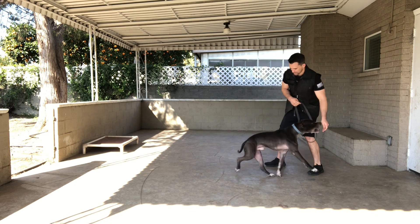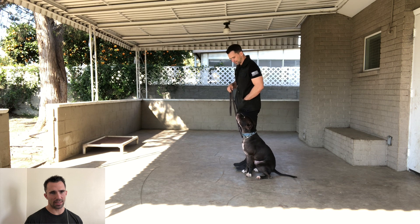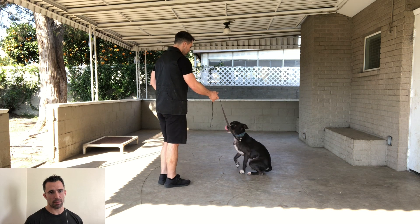Heel. Again you can see I spin him around into heel position — once he's in the position, mark and reward. This is an exercise I call solidifying the heel position: I put the dog in heel position, reward him for it, repeat the sit command, step away, then call them back into heel position again from different angles and different positions around the dog. This gets him to a real understanding of how to find heel from any given position.